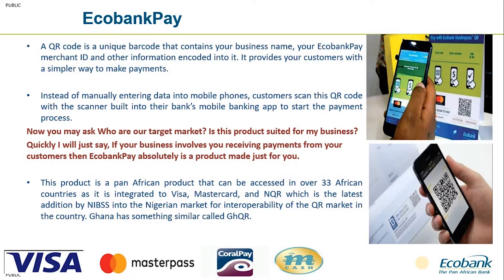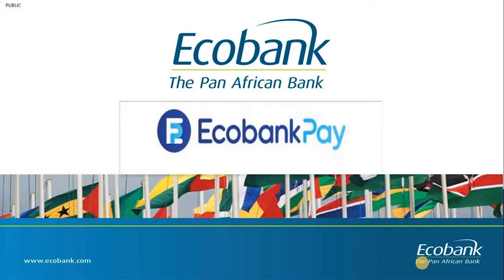Echobank Pay is a digital solution that runs on QR technology, where QR stands for Quick Response Code. It is a solution that allows merchants — supermarkets, pharmacies, salons, small businesses, and payment gateways — to receive payments from their customers. The transactions will be settled and the amount credited into their account instantly.